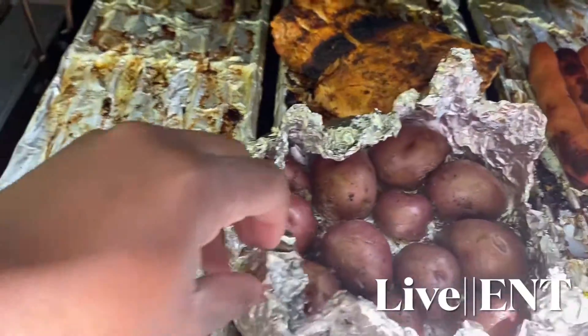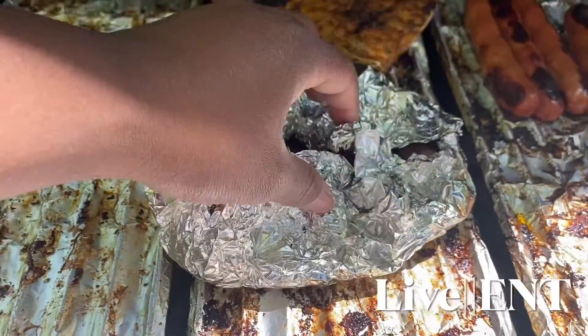You have lots of different options for what you're able to cook on the grill. We just chose things that were familiar to us and things we had cooked before, but you could cook a lot of different things.